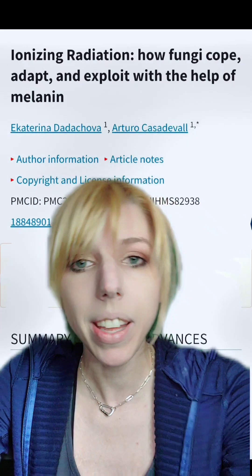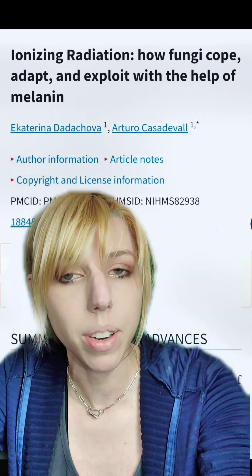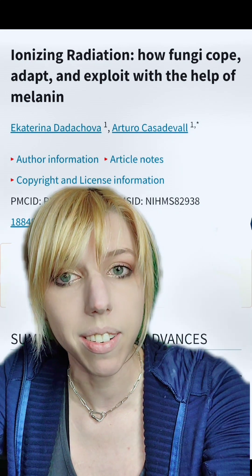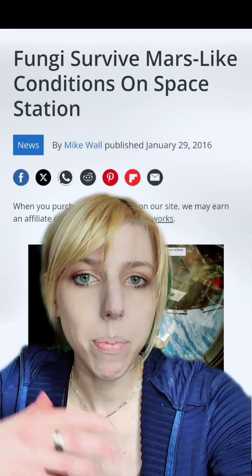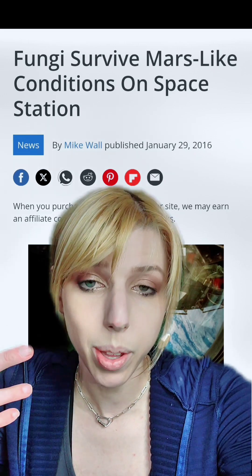That is really important. It means that it's something that could truly neutralize toxic waste and not just solidify it, which is what bacteria are used to do now. They also believe that they could grow it between the walls of spaceships to help protect astronauts from exposure.